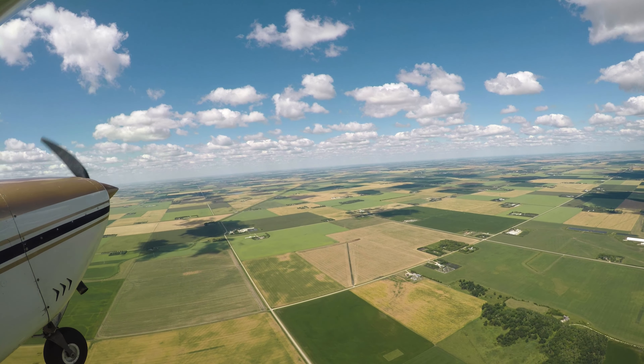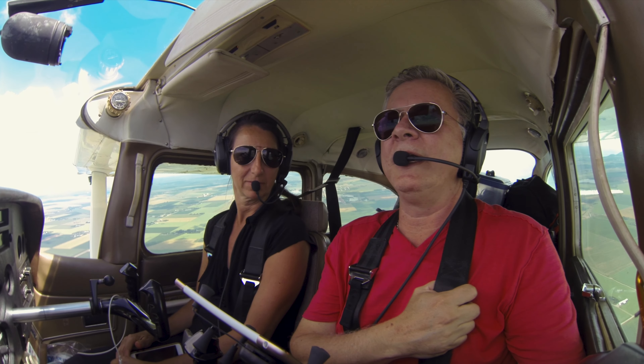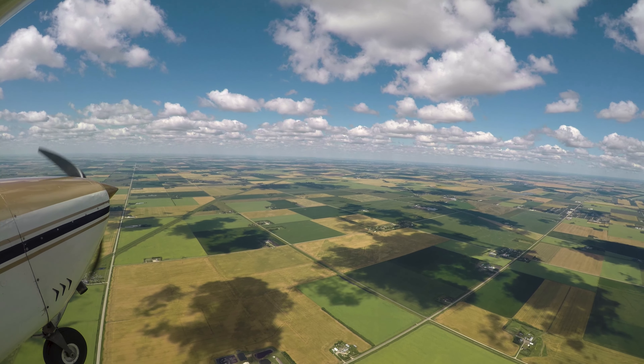Are we really going over Winnipeg again? We're going right over Winnipeg. Wow. You will see the International just out your window. We're not going right over the International, but you'll see it.